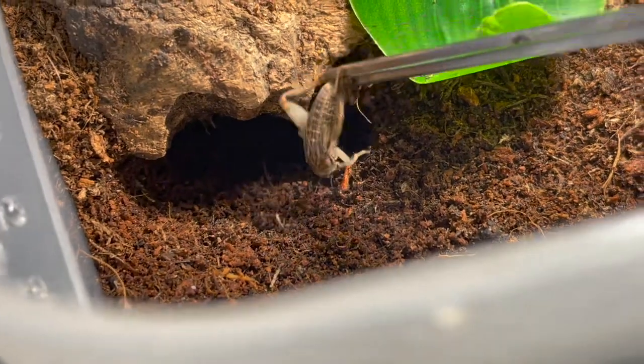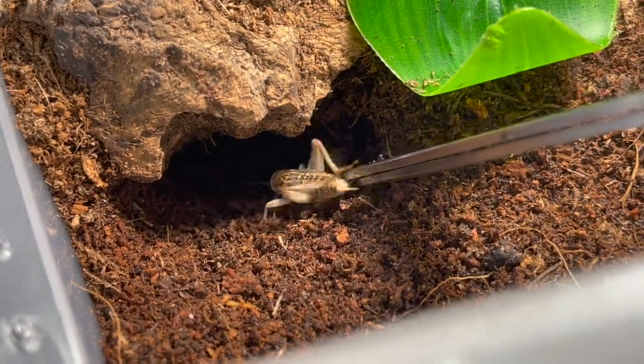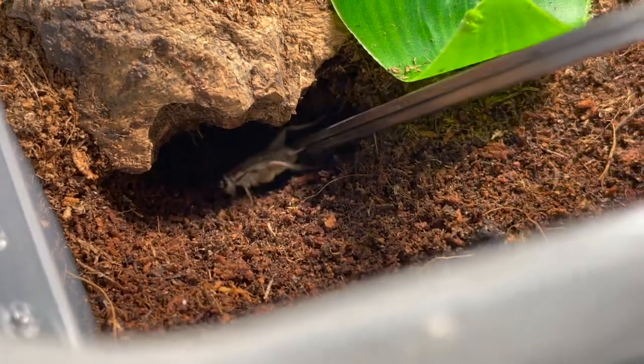Here is my mature male Heterometrus spinifer, or the Asian forest scorpion. Let's give him a nice meal.